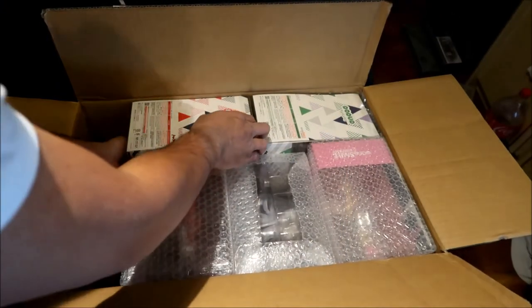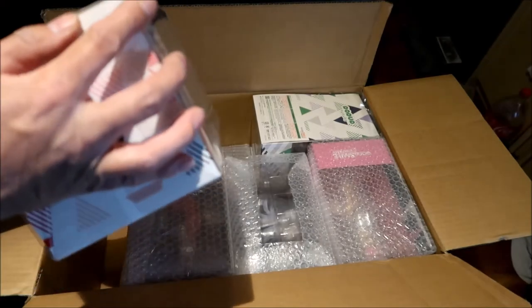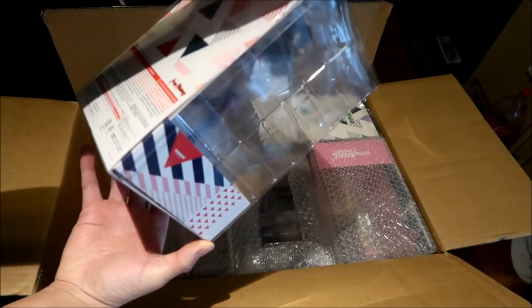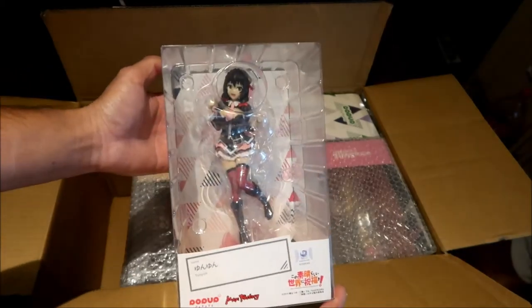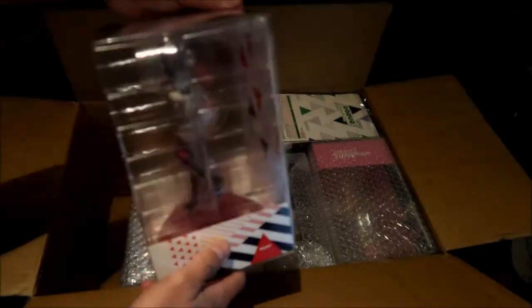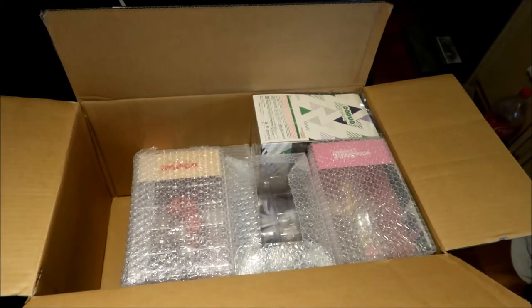We've got a Pop Up Parade here — this one doesn't have any paper around it but it looks like it came undamaged. The corners are cut so they're not pointy, which is interesting. This is a Pop Up Parade of Yun Yun from KonoSuba — she got to me in excellent shape. If I were going to resell this figure I could get my full money for it — no damage at all. These boxes scratch really easily.